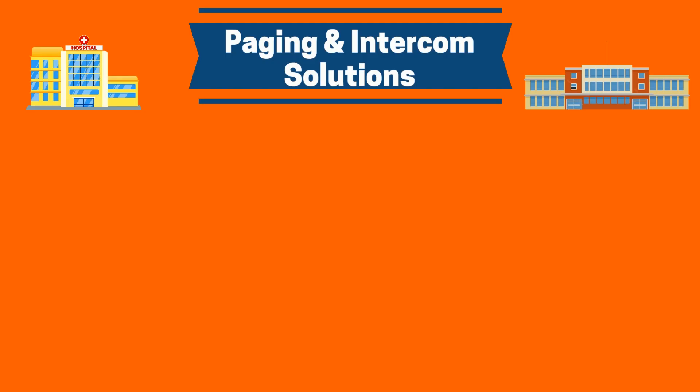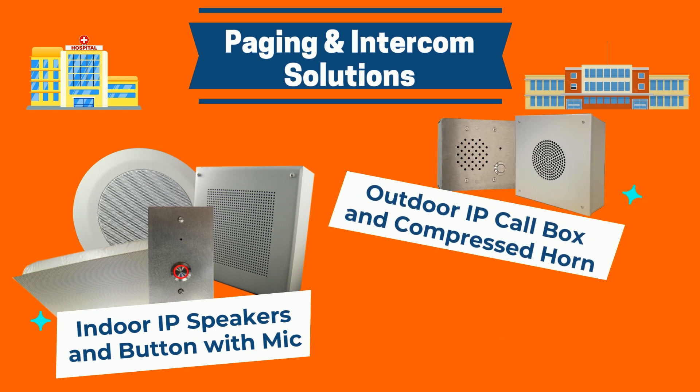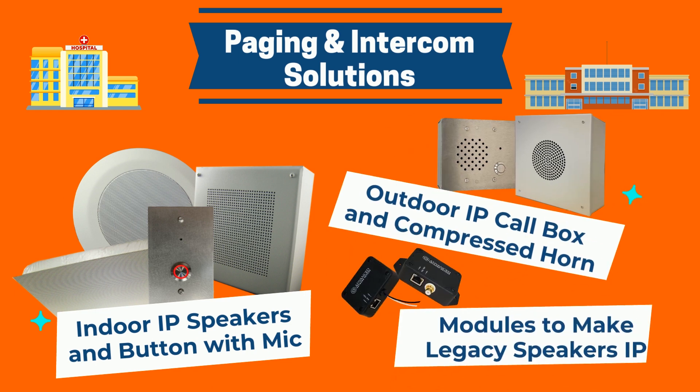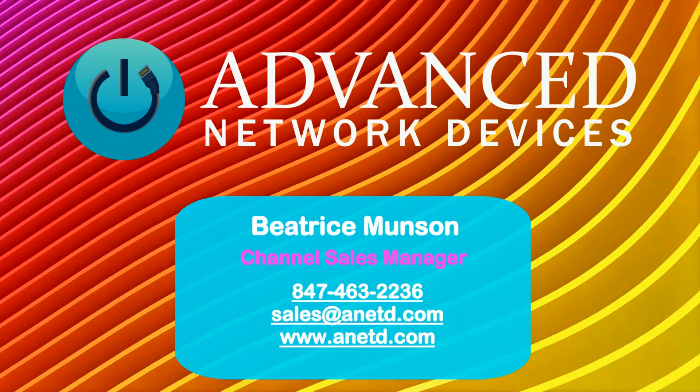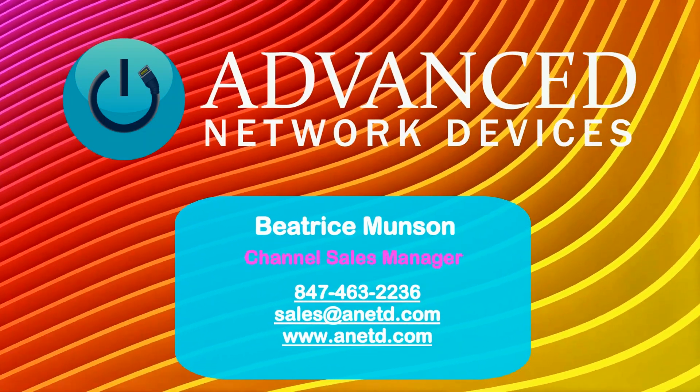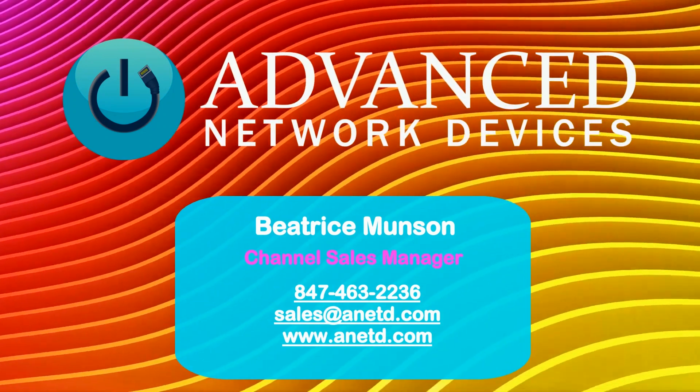Advanced Network Devices has several paging and intercom solutions, including indoor IP speakers and compatible call button with microphone, outdoor IP call box and compressed horn, as well as modules to make legacy speakers into IP speakers and paging zones. As always, if you have any questions, don't hesitate to reach out to our channel sales manager, Bea Monson, or visit our website, anetd.com.